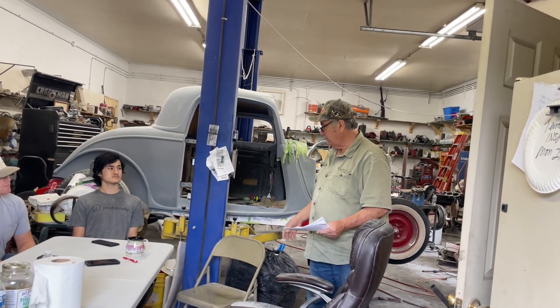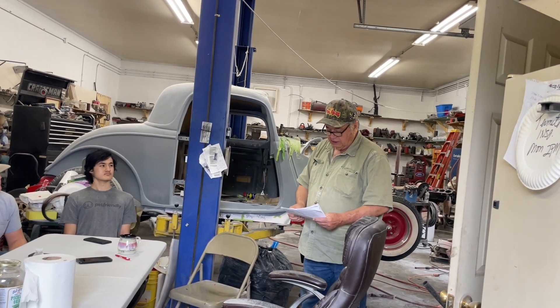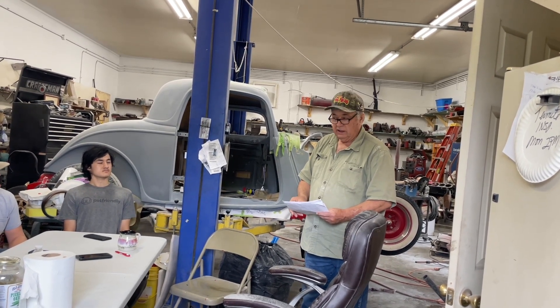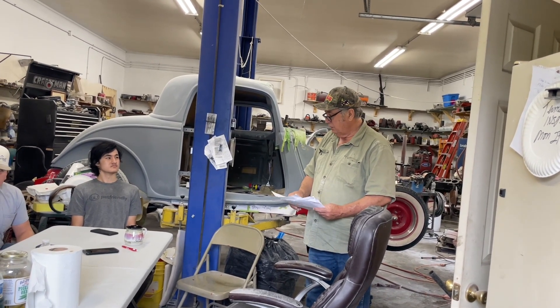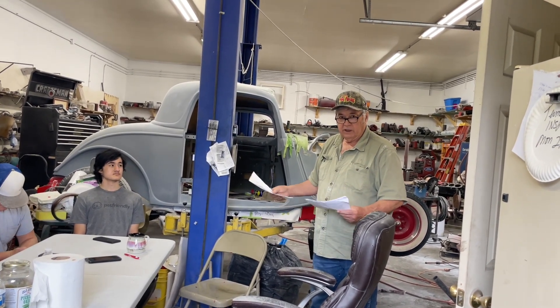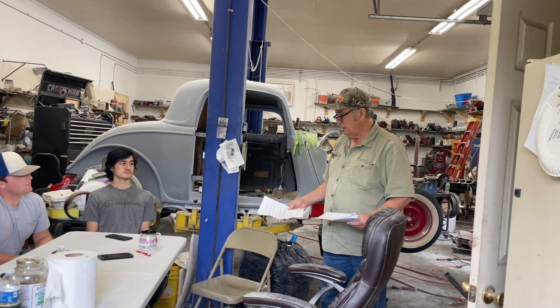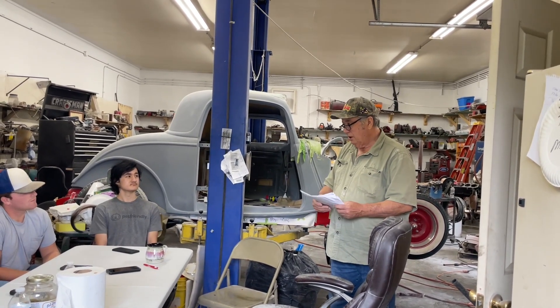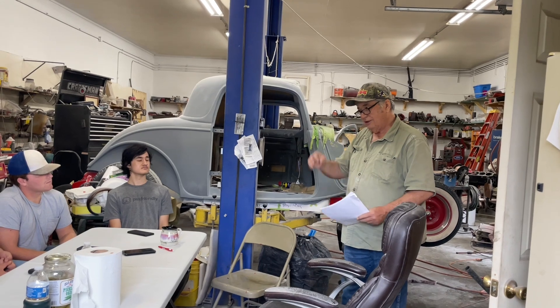Then you'll test it — conduct thorough testing to ensure the hot rod is built to specifications and safety standards. You got to be safe. I'll never forget a guy built a real nice car and failed to tighten the fuel line up — caught his engine on fire. It's stuff you're going to learn from guys like us who have experience.